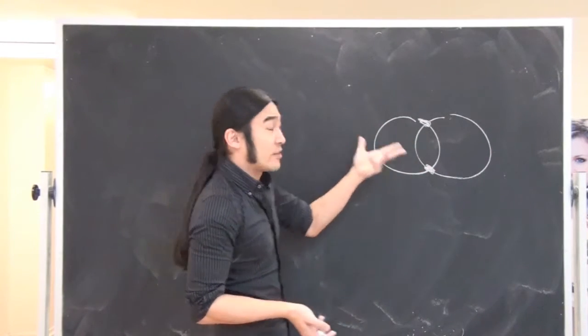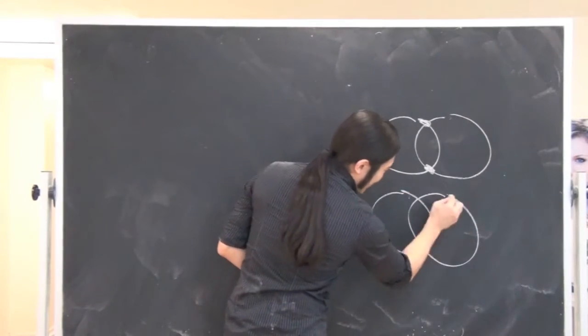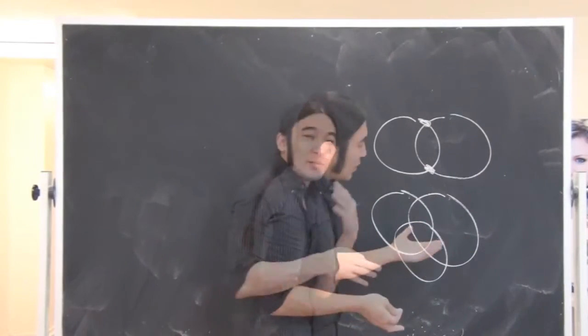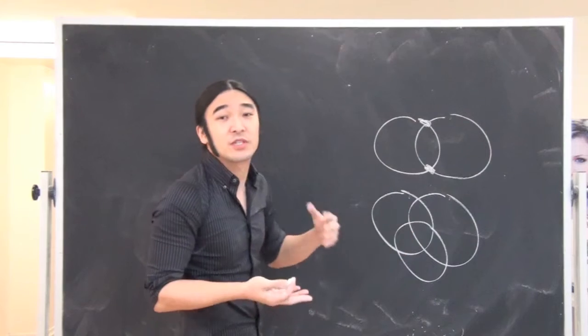After playing with this for a while, she thought there were two — and that's totally right. Then the question kind of blew up and said: what happens if you took three circles? What is the maximum number of points that all three circles could have in common?